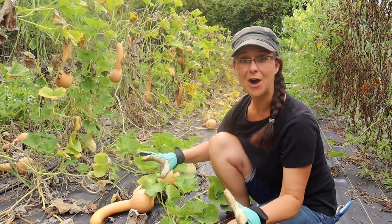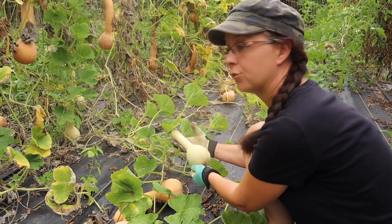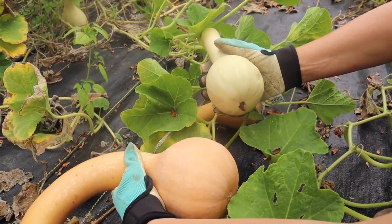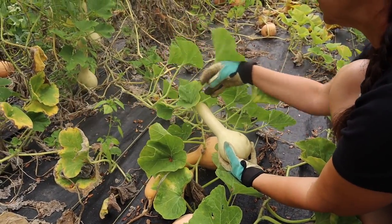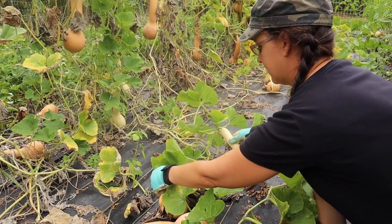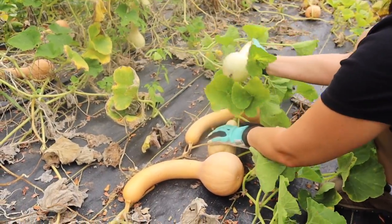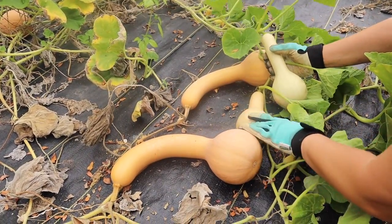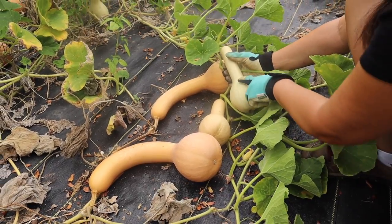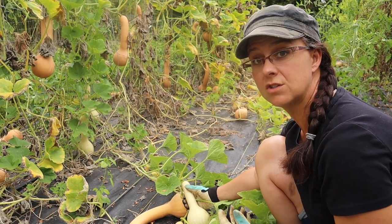I want to show you a couple that are not ready to be harvested. This squash here is almost still green - you can see there's some green in it, it's not nearly this dark color. Also the stem is bright green yet - you can still see there's life going into it, it's still growing and getting bigger. So this is not ready to harvest. And one that's kind of on the fence is also right here - you can see it's starting to darken up, but it's also still kind of light and almost green. Once you get an idea of what you're looking for, it's a lot easier to determine when your squash are ready to be harvested.